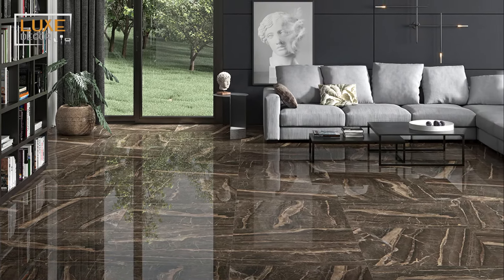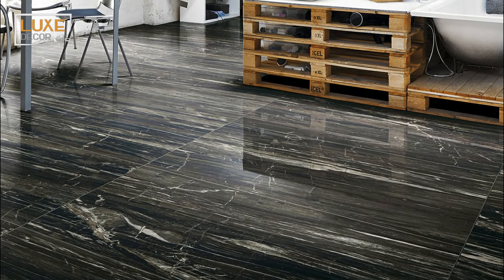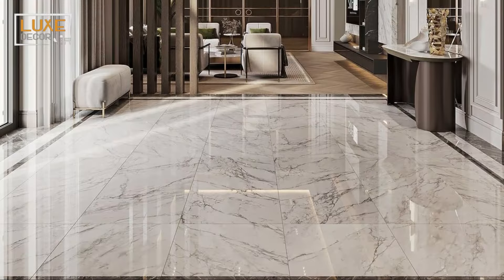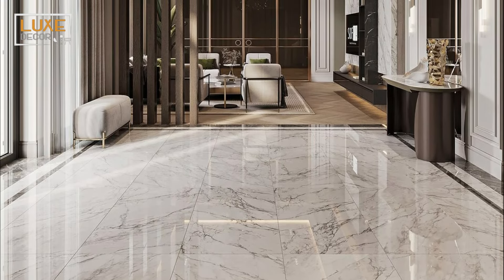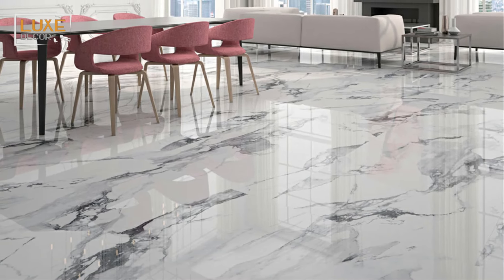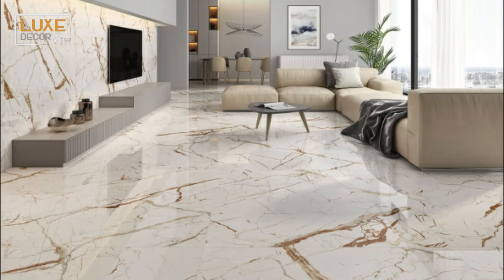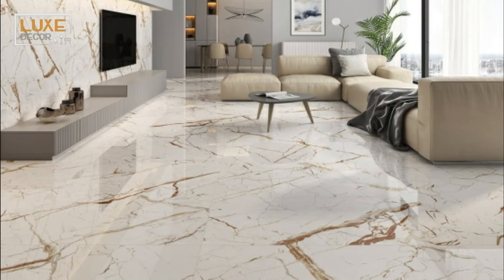Let's start with color. The first thing anyone will notice about your living room as soon as they enter is the color. Since you and your guests are going to spend a lot of time in the living room, a color that perfectly sets the tone and mood is paramount. Tiles with a bright color scheme are attractive and can instantly uplift your mood, whether wall tiles or floor tiles.